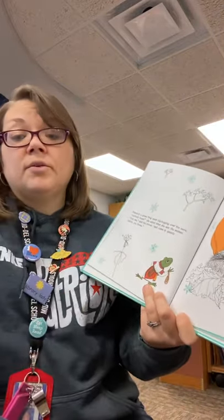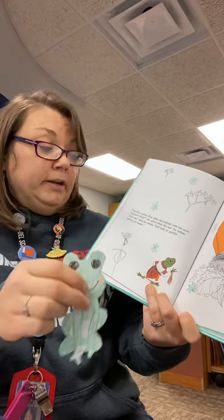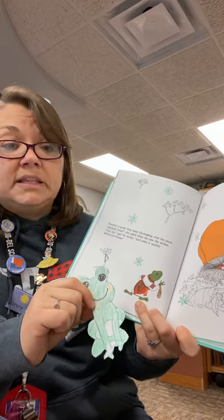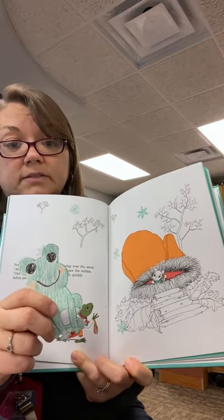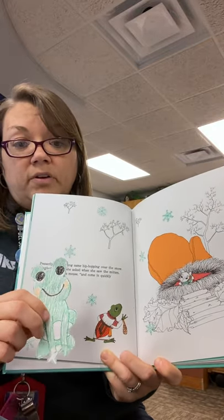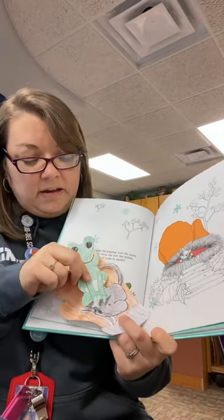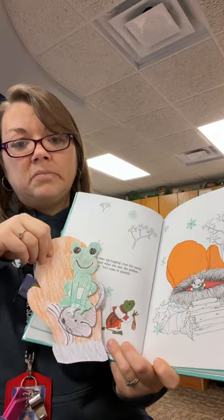Presently, a green frog came hip hopping over the snow. Anybody home, she asked when she saw the mitten. Only me, said the mouse, and come in quickly before you freeze. There's our frog. Let's get our mitten. So the mouse invited the frog in, and he's going to jump into the mitten also.